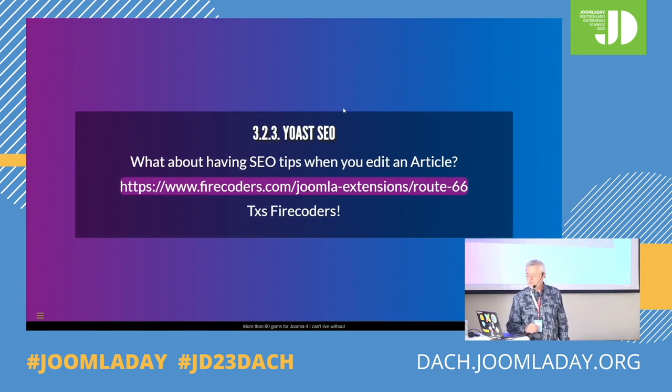One funny thing — I've never used WordPress, I'm a virgin. But when I hear WordPress people, they are always so proud: 'yeah but we have Yoast.' There is also Yoast in Joomla and it's free. Thanks, Firecoder, for this Route 66 extension. Yoast is to give you feedback about SEO.